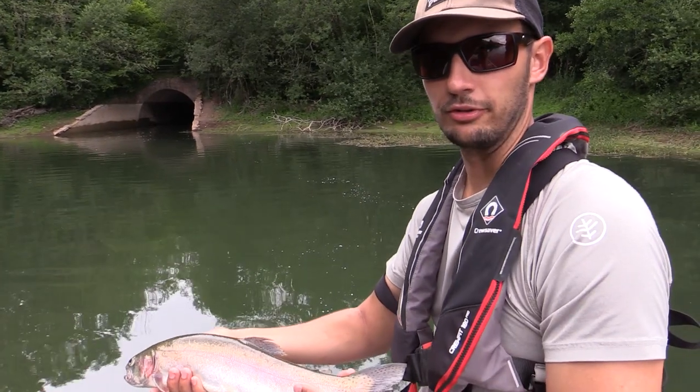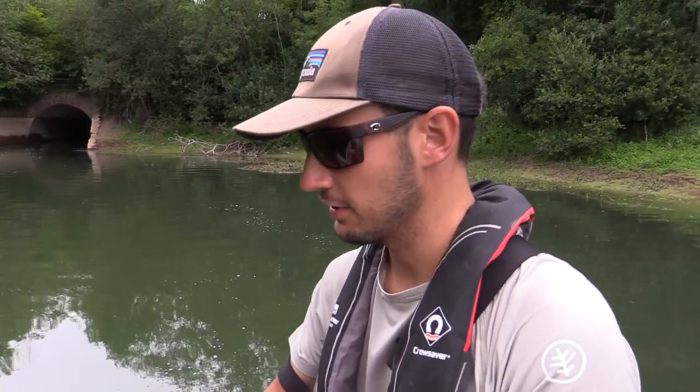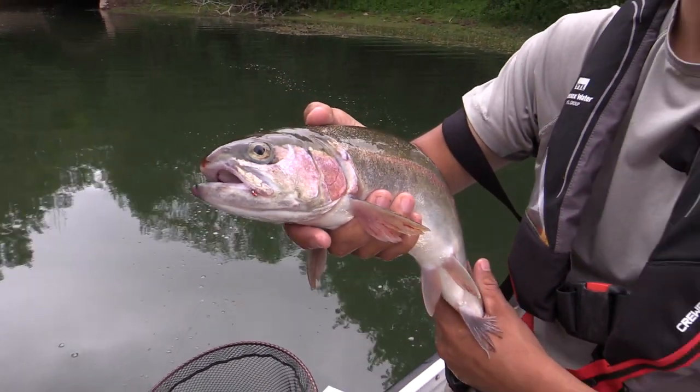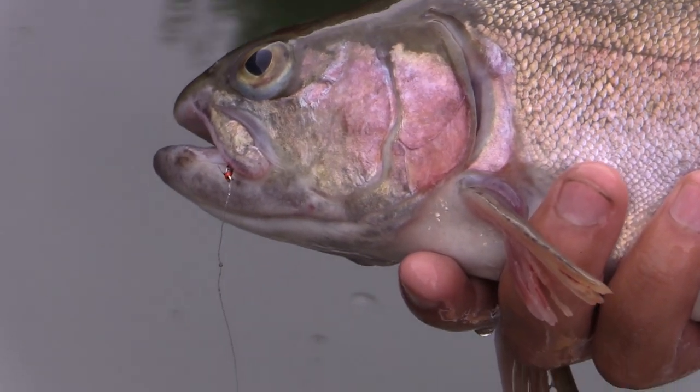We're fishing buzzers down by the inlet at the moment. There's quite a few fish down here. This one was taken on a diawl bach with a hot head on it. We're steadily catching a few fish now.